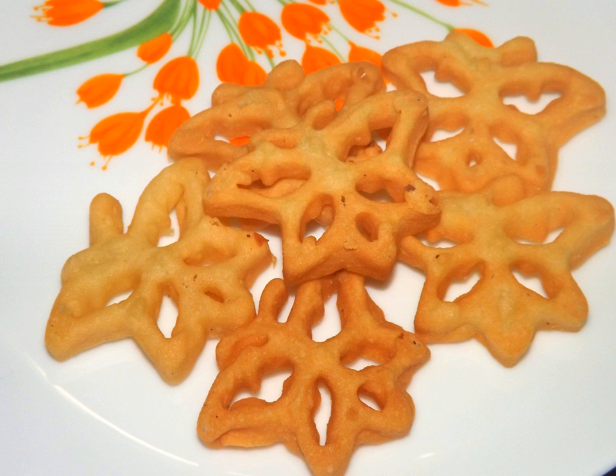String hoppers are made from a hot water dough of rice meal or wheat flour. The dough is pressed out in circlets from a string mold onto small wicker mats, and then steamed.